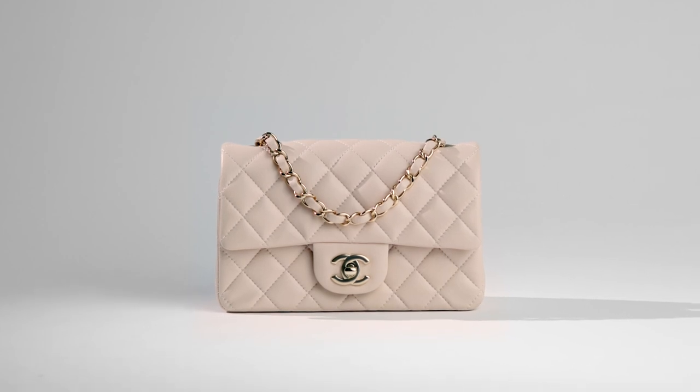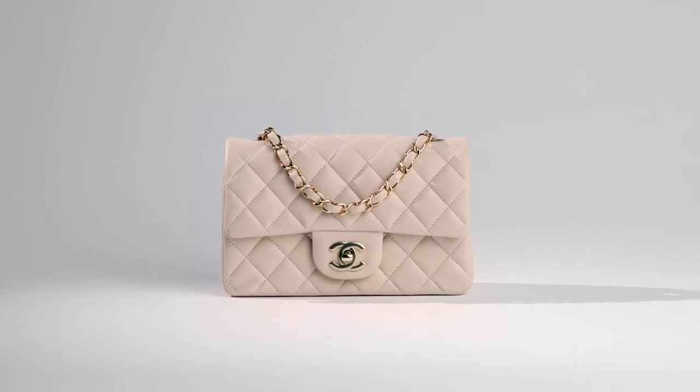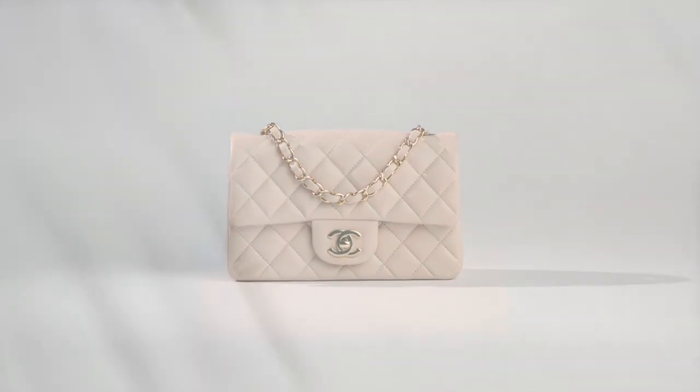On the smaller side, the mini flap often resells over retail and retains its value, even if you wear yours for years.